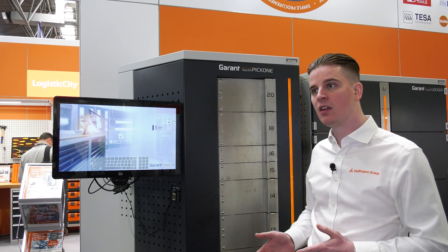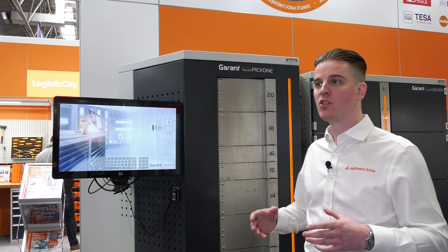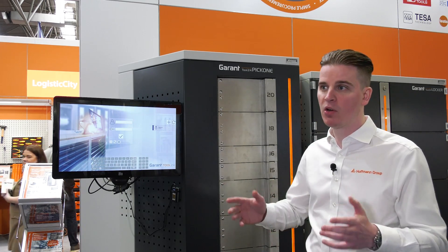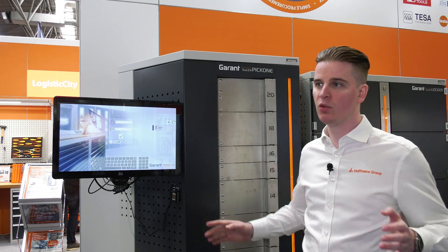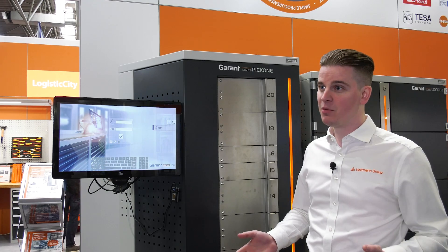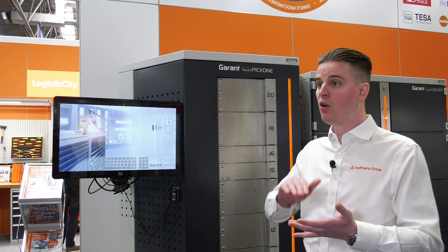Another benefit of using our systems partners is they connect to our technical team. So if there's ever an error — for example, a power cut where the system doesn't reboot properly — you have both the Hoffman technical team and our systems partners providing all the support you'll need. If you're looking for stock control, reduced consumption, cost savings, or vending and inventory management products, this is the solution for you.